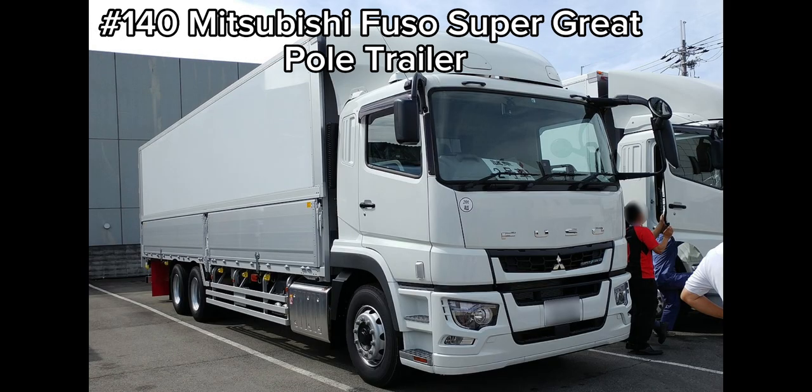Alright in the long Tomica series we have this Mitsubishi Fuso Super Great Pole trailer which is replacing the current number 140 Komatsu Moto Grader.